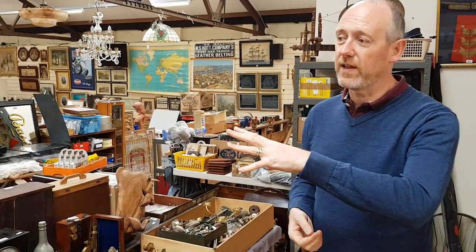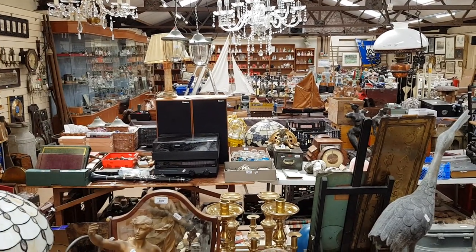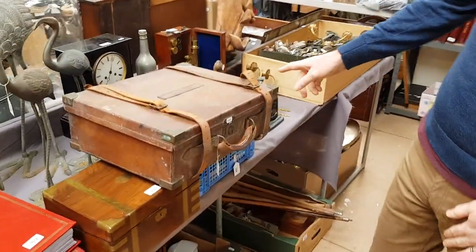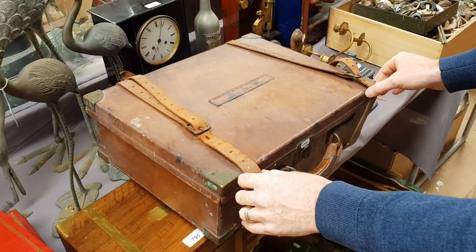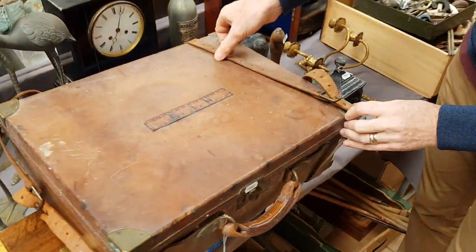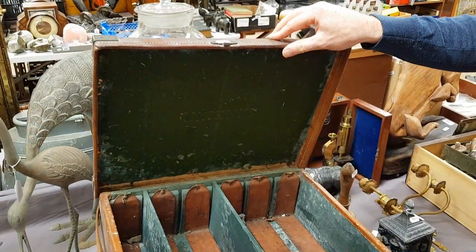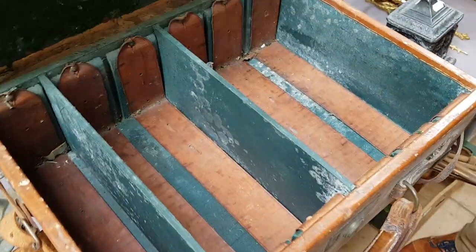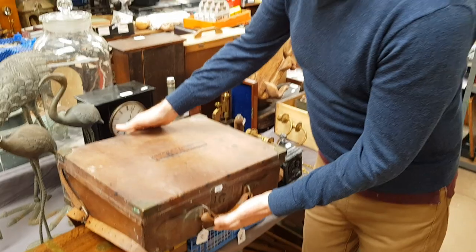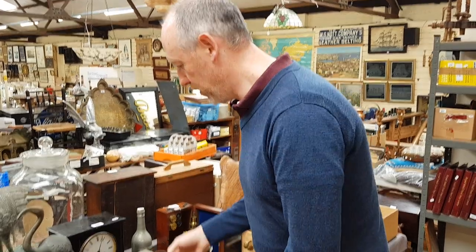We've just been having a quick look around to see what's here, and there's certainly a huge amount. There's this Victorian or Edwardian case here — a very good quality brass-bound leather case. It just needs a bit of TLC. It's actually for gun cartridges, so this would have been filled with shotgun cartridges when it was new. It just needs the leather polishing up and the brass mounts sorted. That's a good quality piece of luggage — the estimate is around 100 or so.